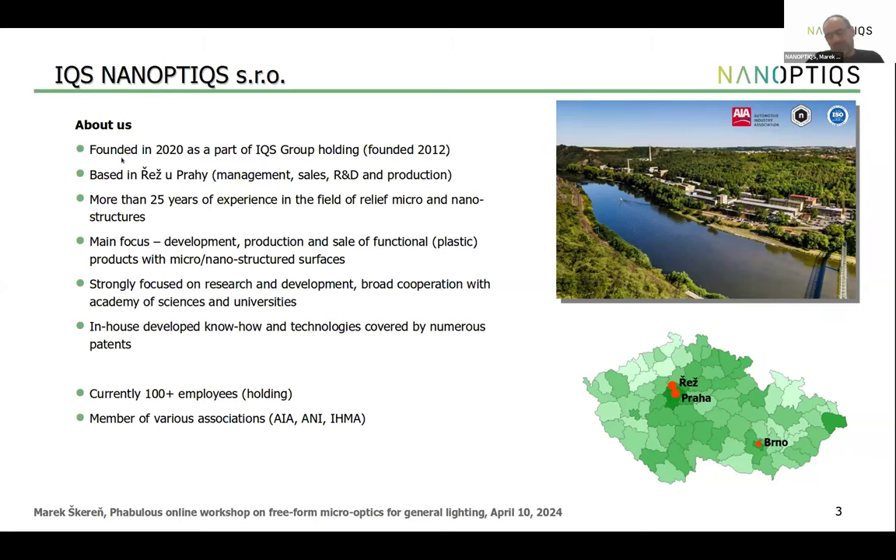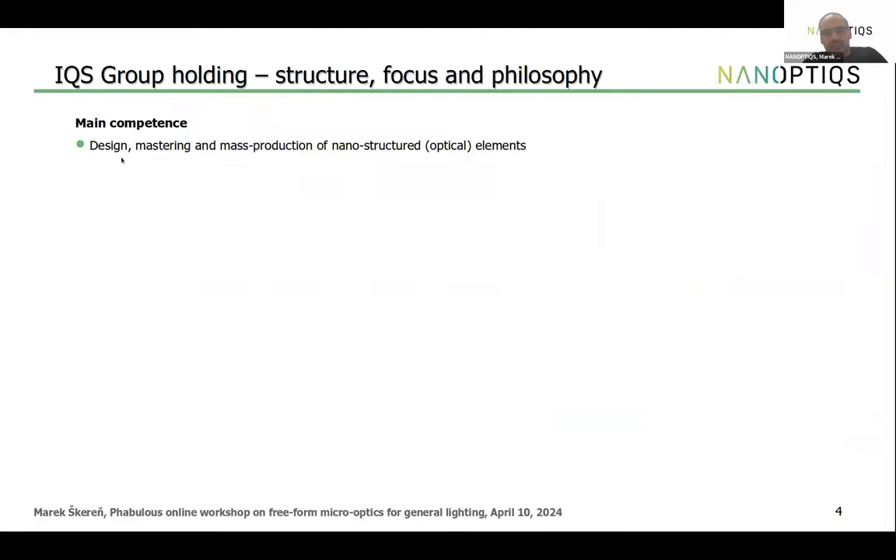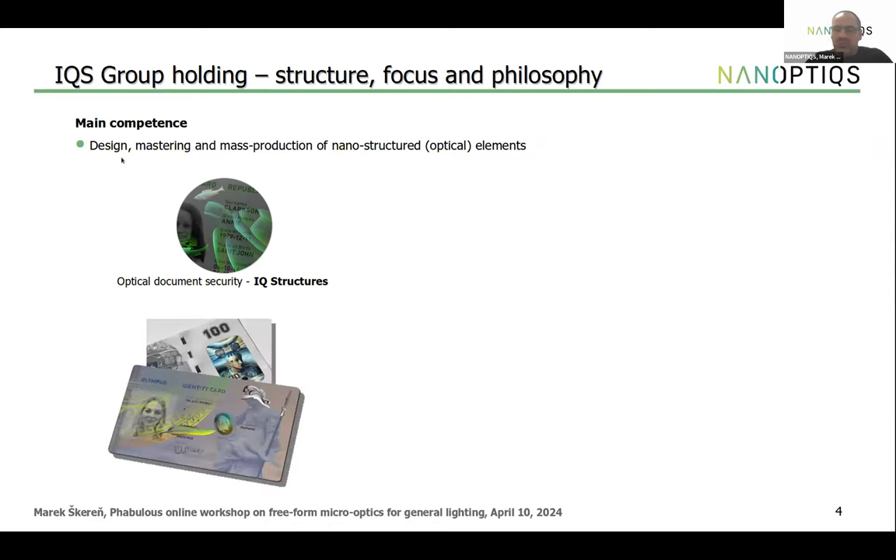IQS Group Holding consists of three main daughter companies. IQ Structures focuses on optical document security — IDs, passports, and banknotes — with a volume production capacity of more than 50 million passport pages per year. IQS Nanoptics focuses primarily on nanostructured optics for LED lighting systems and other applications like sensors. IQS Nano focuses on different mastering approaches, primarily 3D high-resolution, high-speed nano-printing, where they also develop and sell the printing devices.